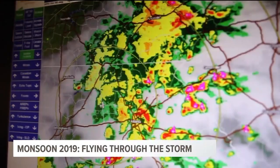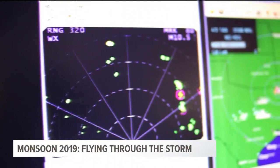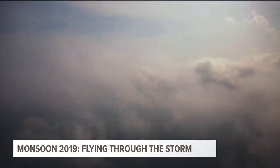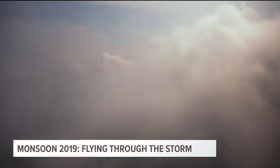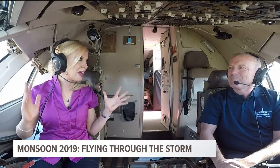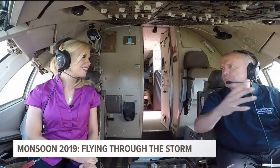Does it have lightning detection as well? Yeah, we have a prediction for lightning and a prediction for hail, and those are icons that will show up on the screen. When you're flying the aircraft into one of these storms, what does it look like from your perspective? Do you see the lightning all around you? Certainly at night — it makes the storms look much, much bigger than they are.